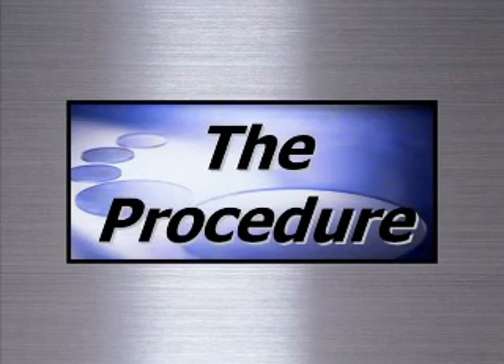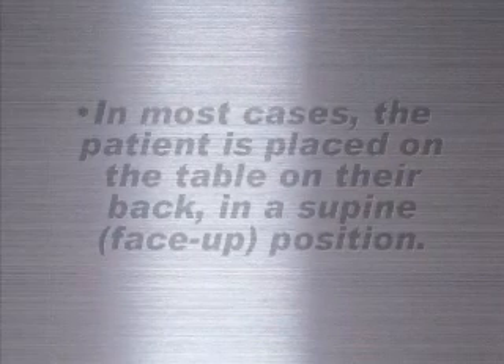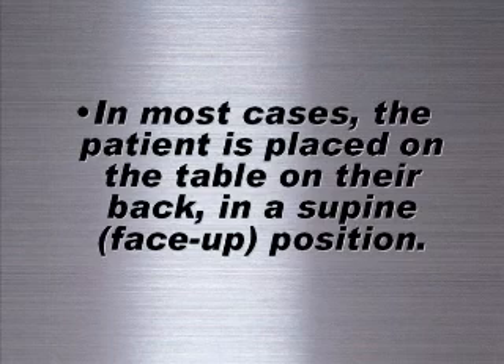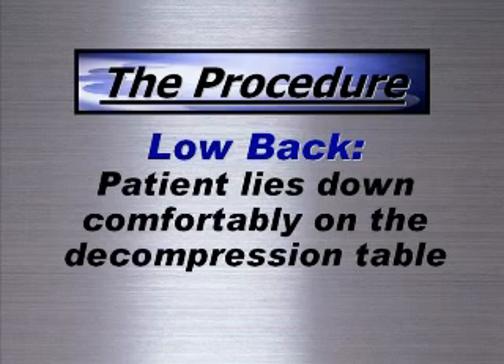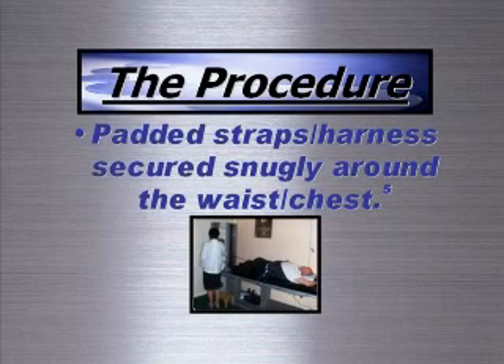For most conditions, the patient is placed in a supine or face-up position, though some tables and conditions require a prone, face-down position. When treating the low back, the patient lies on the decompression table comfortably on their back or stomach. A set of padded straps is secured snugly around the waist and another set around the chest.